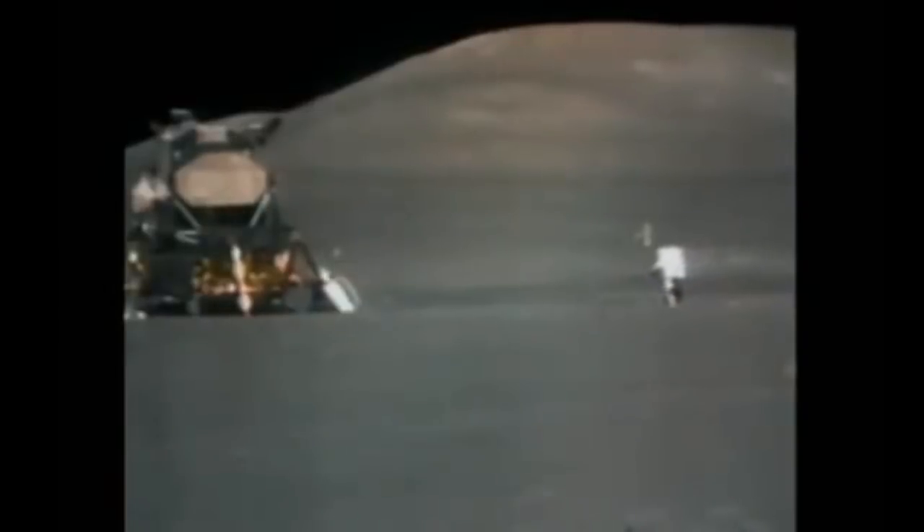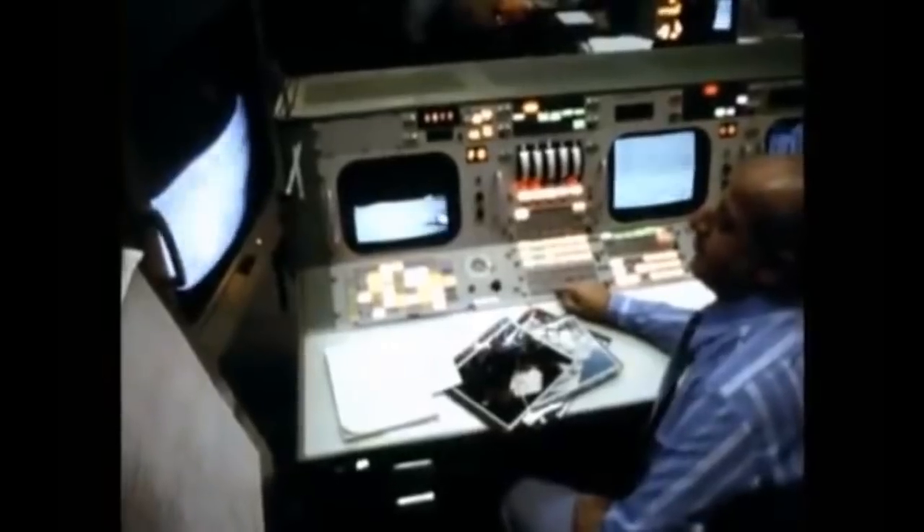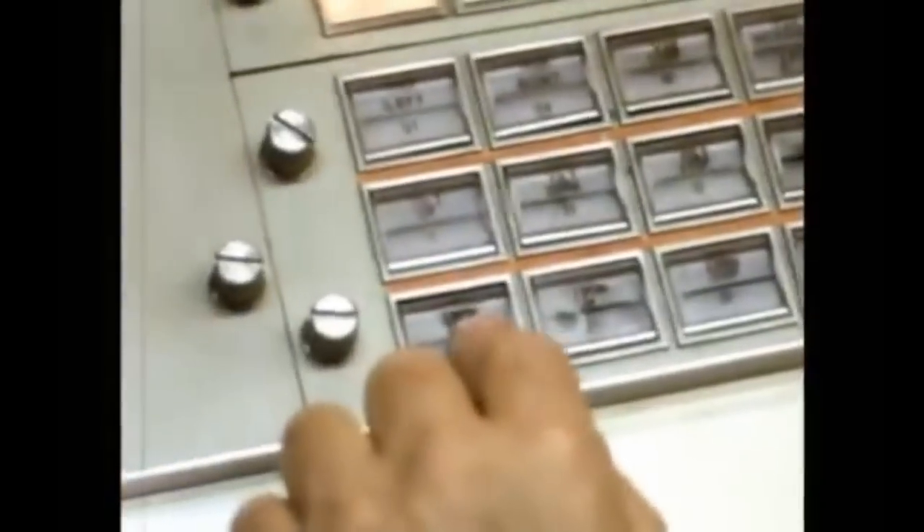But the rover had one final trick. It was fitted with a TV camera — they wanted to see the lunar lander take off. There's a delay sending a signal from Earth to the Moon, so they had to press tilt up and zoom out before it actually took off. By the time the signal reached the Moon, the craft had blasted off, and this amazing picture of Apollo 17 beginning its epic journey back to Earth was captured.